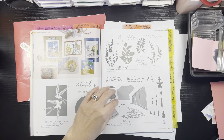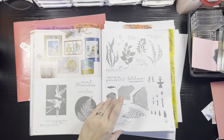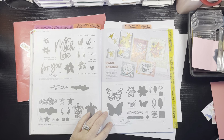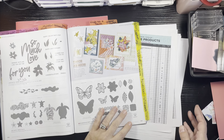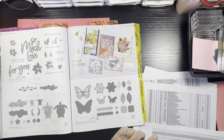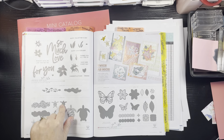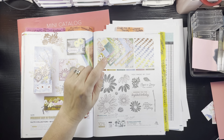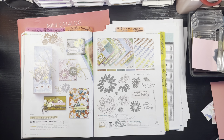Your Path Awaits is 50% off, making it $12. Love for You is 50% off, making it $10. Enchanted Butterfly is 40% off, making it $14.40. I didn't mark Sea Turtles, so I'm not sure if that's carrying over or going to online exclusives. The Fresh as a Daisy whole suite collection is retiring. The paper is 20% off, making it $10. The adhesive back solid gems are 40% off, making them $4.80.